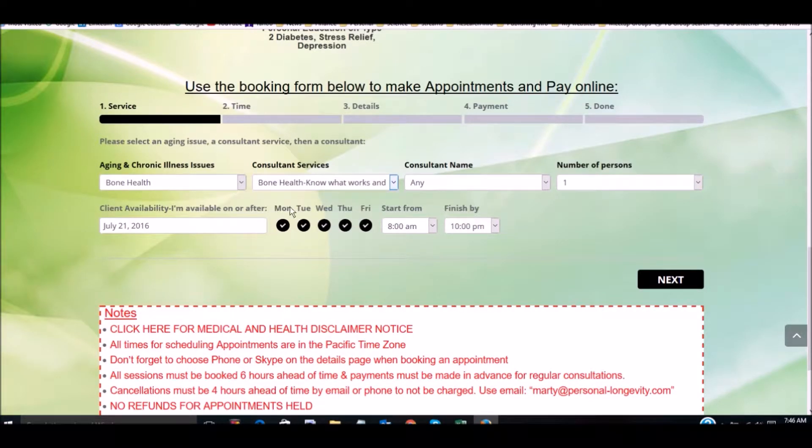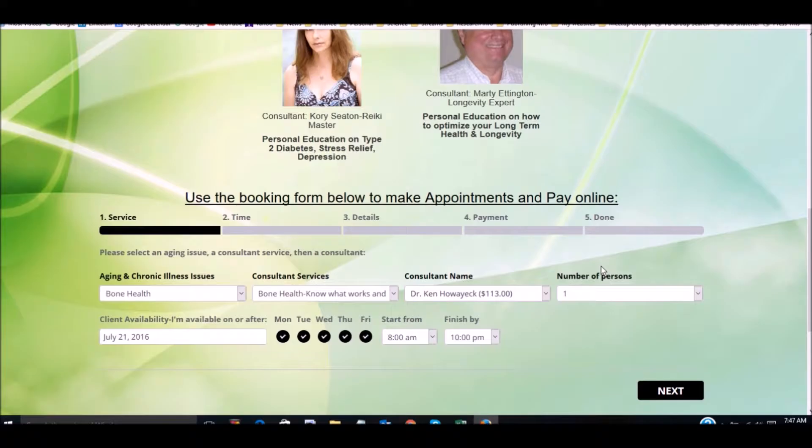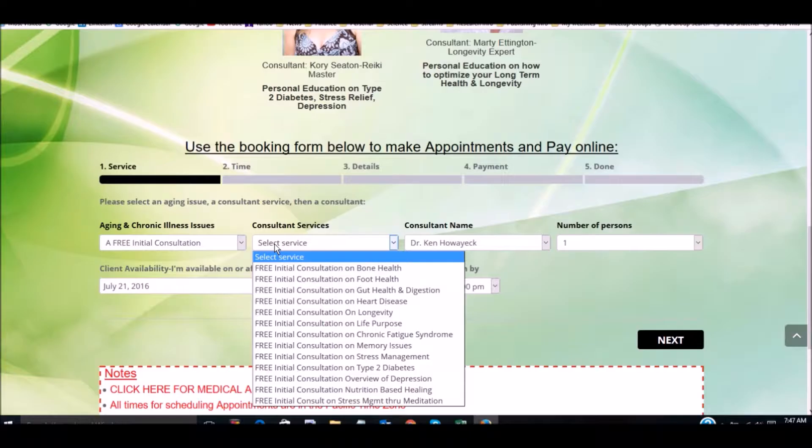Next, we go to the home icon. The home icon, by the way, takes you back to the home for the entire site. We have a brand new feature which is probably one of the most powerful things we're offering as a member: you can get personal training and consulting from our consultants in different areas of aging.